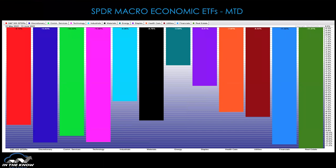Let's take a look at the macro sectors and what they're doing month to date — what's going on in the month of June so far. The S&P is down 9.2%. Five of the sectors are worse than that: discretionary, communication services, tech, financials, and real estate. Energy continues to be the best performer, only down about 3.6% — significantly ahead of what the S&P is doing. Staples are the next best.